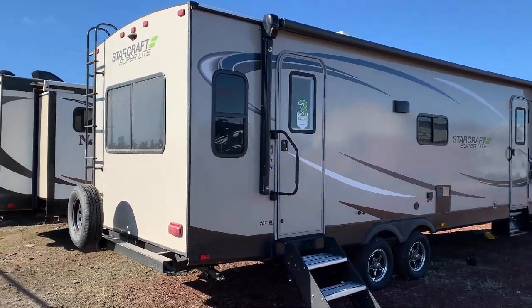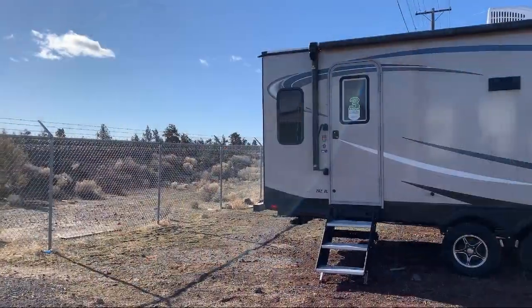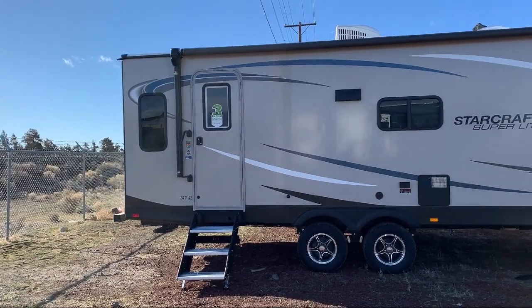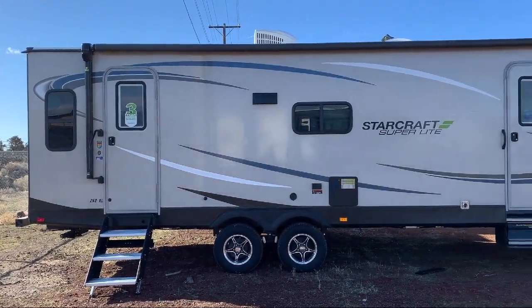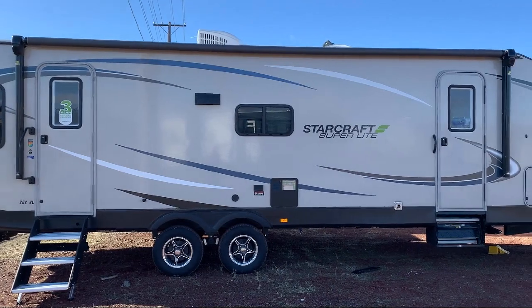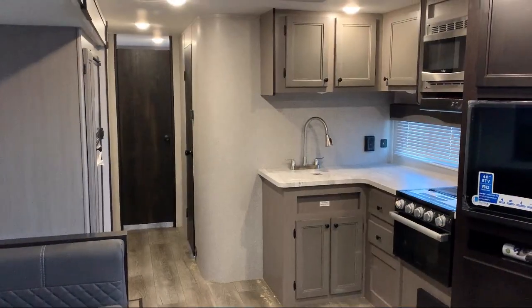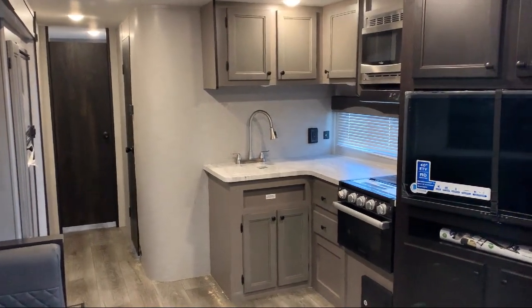At Blue Dog RV, treating customers like family and offering the best deals around has always been our priority. Our staff will give you the relaxed, knowledgeable service that you deserve — whether you're looking for a fifth wheel, travel trailer, motorhome, or any type of RV to get your adventure started. At Blue Dog RV, we have it!